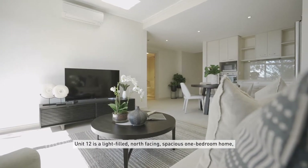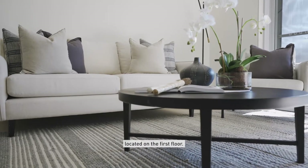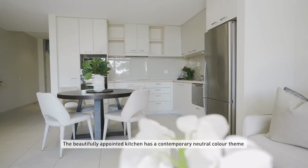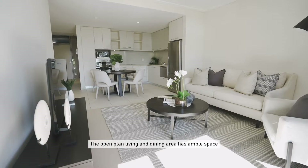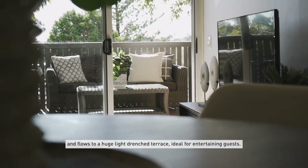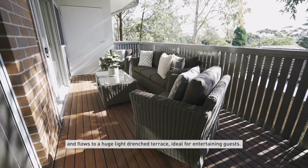Unit 12 is a light-filled north-facing spacious one-bedroom home, located on the first floor. The beautifully appointed kitchen has a contemporary neutral colour theme and is fitted with modern appliances. The open-plan living and dining area has ample space and flows to a huge, light-drenched terrace, ideal for entertaining guests.